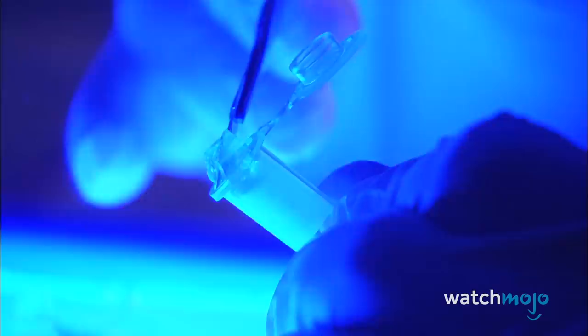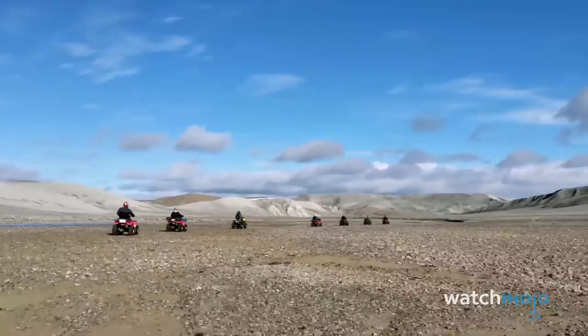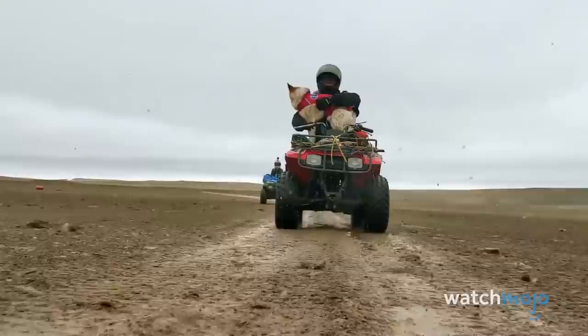Devon Island's primary visitors are scientists, as there are a few research stations on the island. Its resemblance to the surface of Mars has made it of particular interest to space agencies. This is a place that is barren, vast, intimidating — you're rambling through areas that are quite dangerous. It's isolated, remote, and rocky, just like the surface of Mars is.